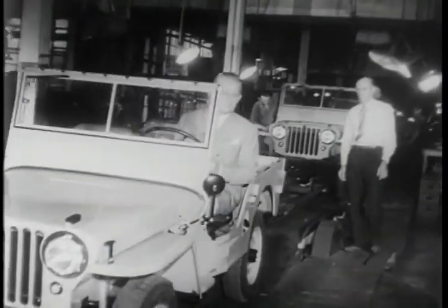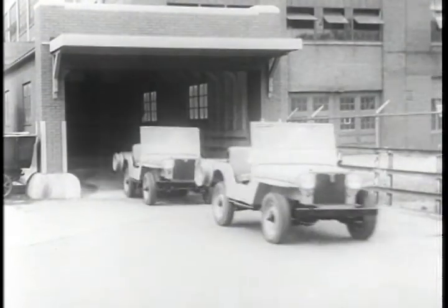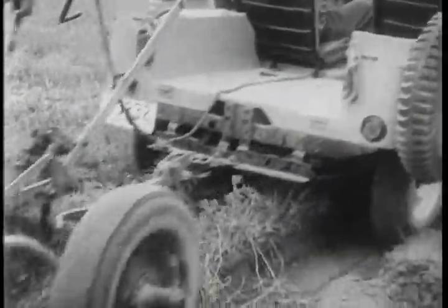Having covered itself with glory at the four corners of global war, the sturdy jeep rolls off the Willys Overland assembly line in civilian garb. This post-war model will figuratively turn the swords of war into plowshares of peace.